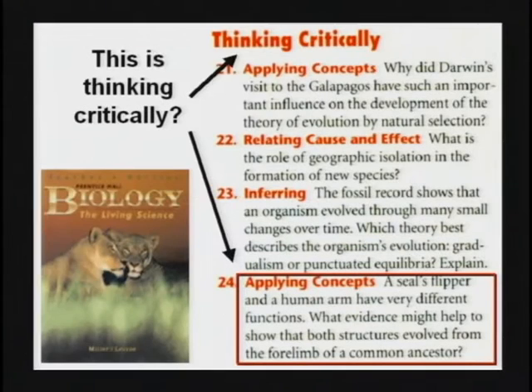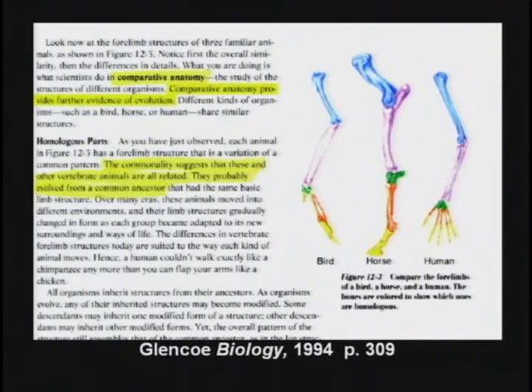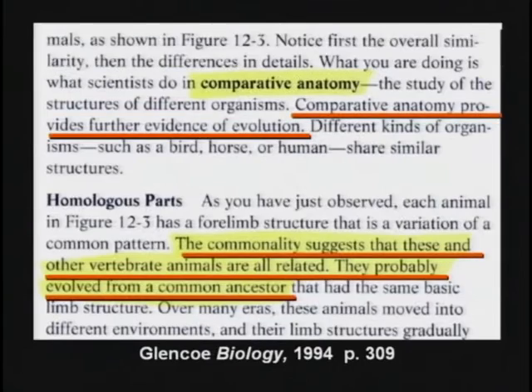Think critically. The bones are the same — that proves we're related, evolved from the forelimb of a common ancestor. This textbook says comparative anatomy provides further evidence of evolution. The commonalities suggest that these and other vertebrate animals are all related. They probably evolved from a common ancestor.